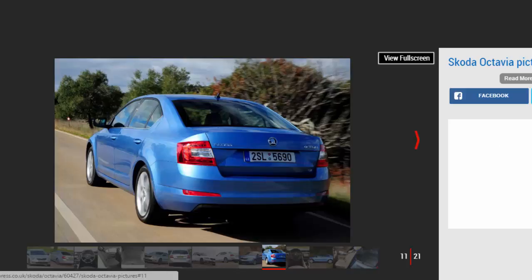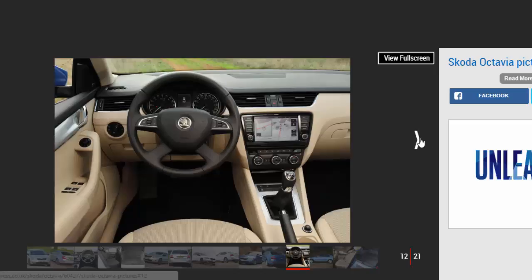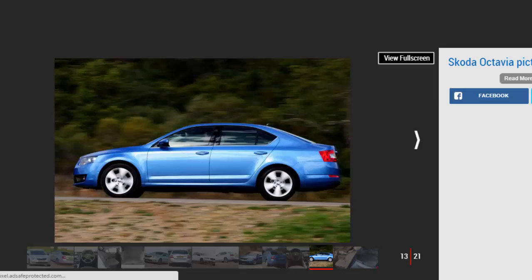In addition, there are some special models in the range. The fuel-efficient Greenline models rival VW's Blue Motion cars for low running costs, and promise economy of up to 80.7 mpg. The Octavia VRS Hot Hatchback is the performance flagship of the range, and it has an enthusiastic following. The first version was launched with a high-profile World Rally Championship campaign behind it, way back in 1999.